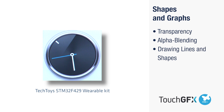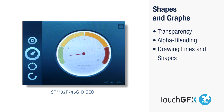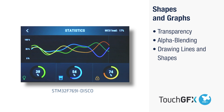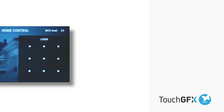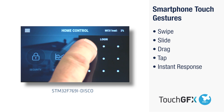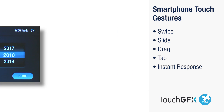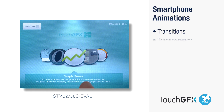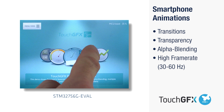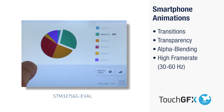Alpha blending makes you capable of keeping lines visually sharp even with graphical elements with sub-pixel precision. TouchGFX supports smartphone gestures known from smart devices like swipe, slide, drag, and tap, enabling you to create a state-of-the-art touch device for your clients. High frame rates between 30 to 60Hz are crucial to overcome the challenges of creating full-screen transitions and effects like blurring and rotation without compromising the quality of graphics.